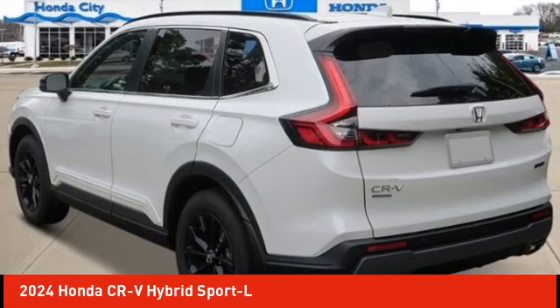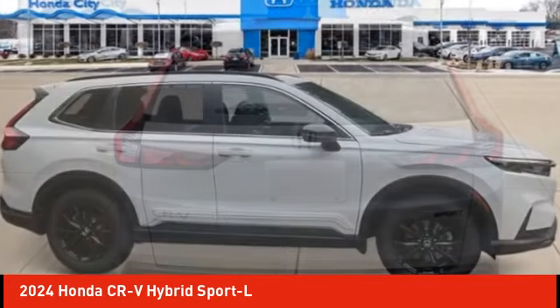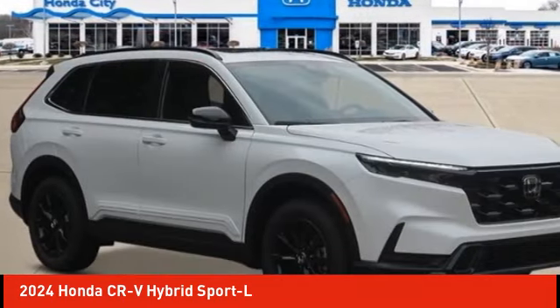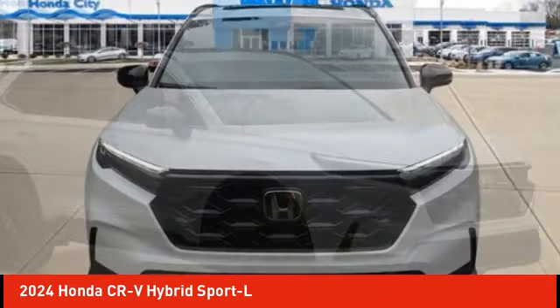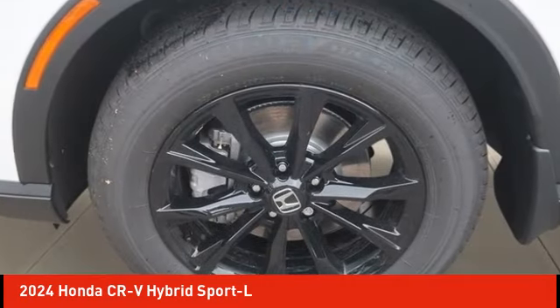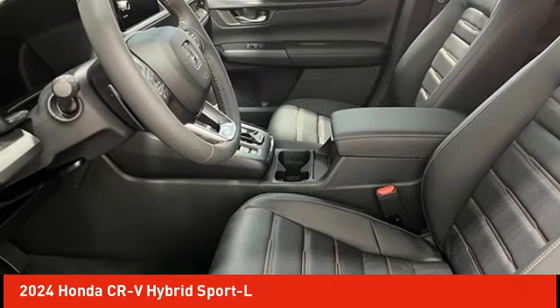Make a great choice today with the 2024 CR-V Hybrid. The Honda CR-V Hybrid offers a powertrain with plenty of energy, a cabin with plenty of room, and a ride with plenty of comfort. This is all in addition to the fact it's a hybrid vehicle and the additional efficiency that it offers.